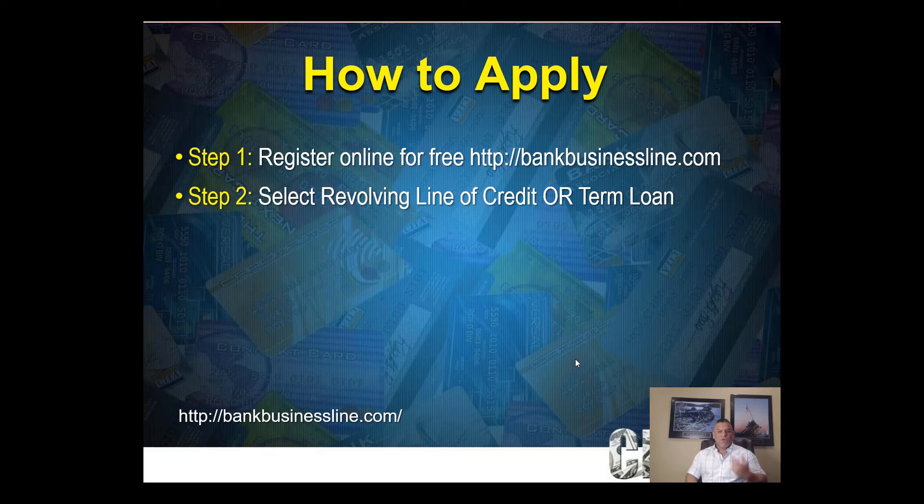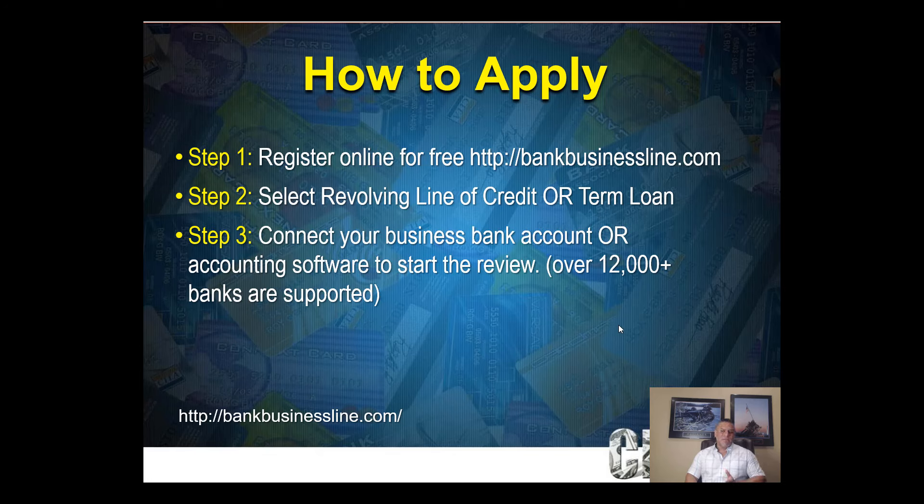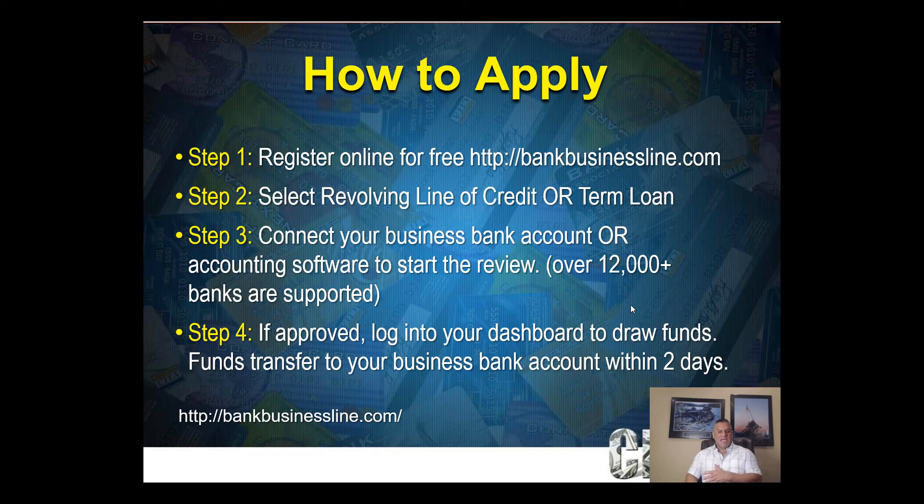Step three: connect your business bank account or accounting software — they support over 12,000 banks and accept FreshBooks, QuickBooks, and others. They underwrite digitally online. Step four: if approved, log into your dashboard to see your available credit. When you draw, you select the amount, and they show your repayment amount upfront and let you choose four or six months to repay. Funds are typically deposited within one to two days.